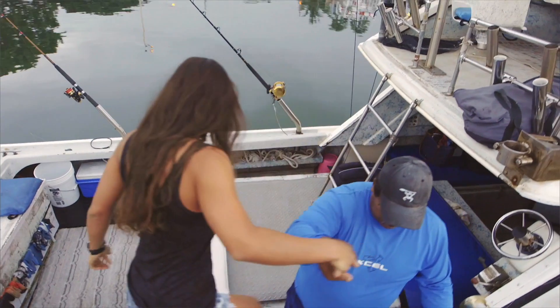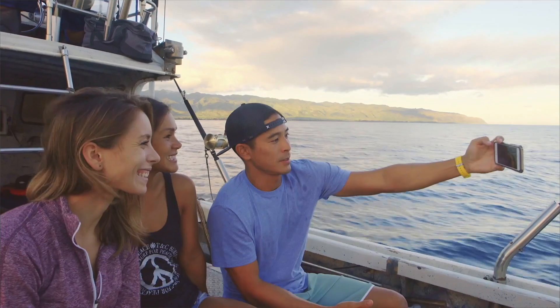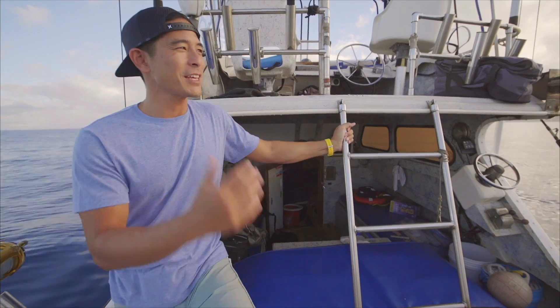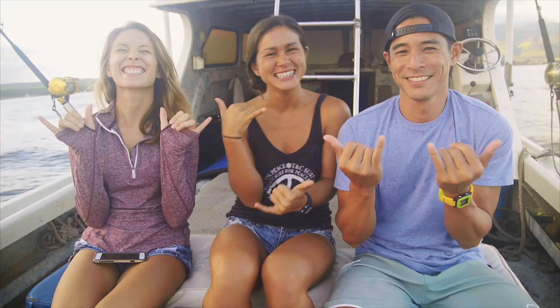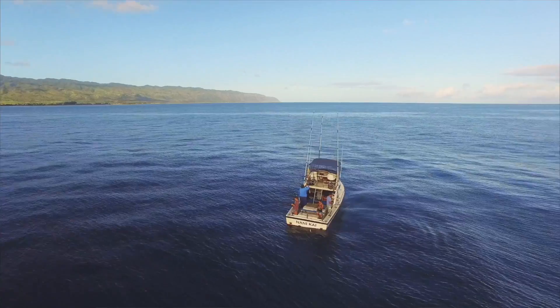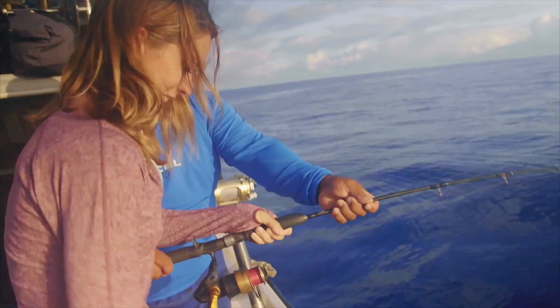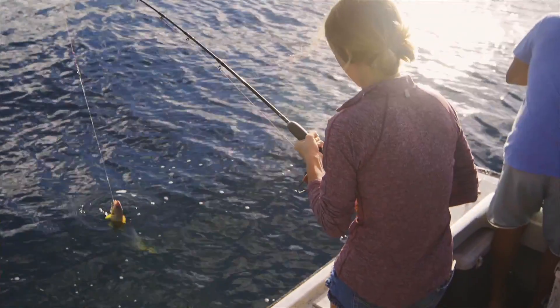Hey, good morning guys! We're on the Go Fishing Hawaii Charter with Captain Ray at the beautiful Halewa Harbor. The reason why I like this charter so much is it's just a very comfortable, feel-good place. Captain Ray takes care of us — it's a comfortable boat, great for family, great for little kids. You're almost guaranteed to catch every single time.